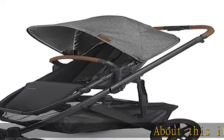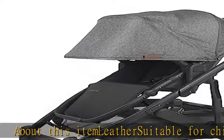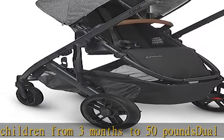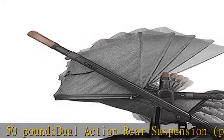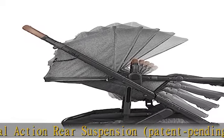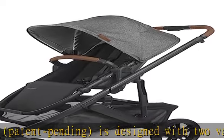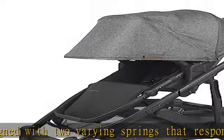About this item: suitable for children from 3 months to 50 pounds. Dual action rear suspension, patent pending, is designed with two varying springs that respond in unison to soften the ride no matter the child's weight. Smaller folded size makes it easier to carry, tuck away, or take up less trunk space. Larger front and rear tires create a smoother ride over tough terrain.